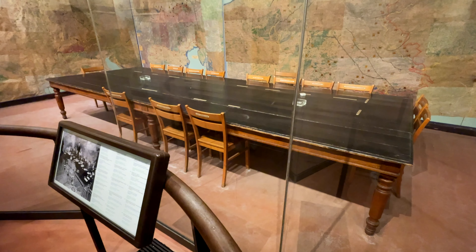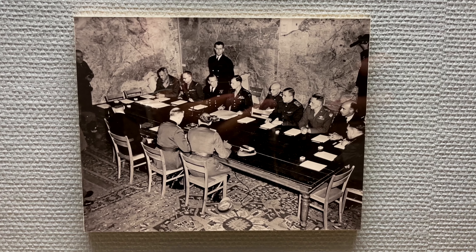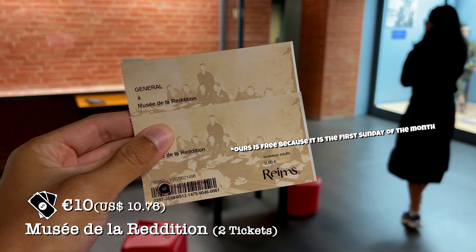Inside the museum, the actual table that they sat on while the Germans signed the surrender is still on display. It's a place of significance, and if you are here in Reims, you have to visit it. The entrance fee is only €5.50 but it's totally worth it.